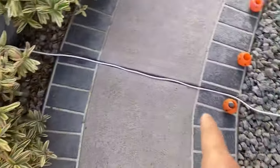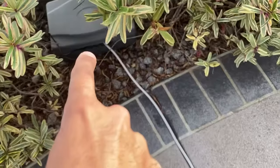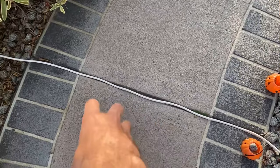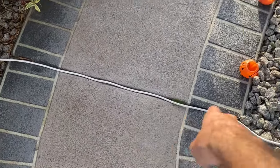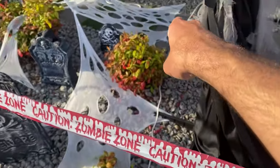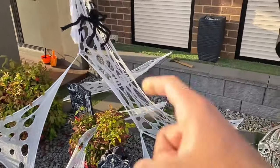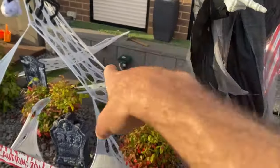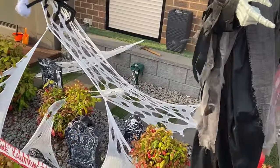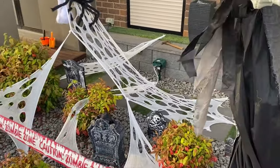I've just run the wires for the electricity for the clown and the skeleton. It goes through a waterproof box, along the pathway in one of the cracks in the design, then through the graveyard into a power supply. I'll put a plastic bag over the power supply to waterproof it. The clown and skeleton are in position, wired up, and ready for the big night. I'll test them, but that's what it's looking like.